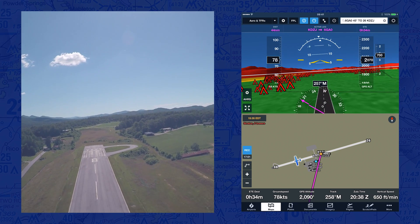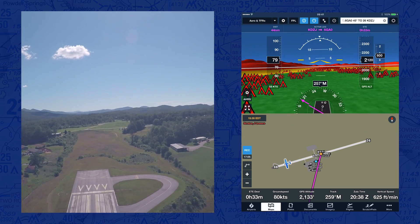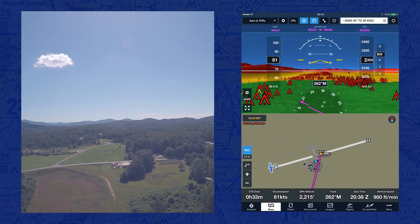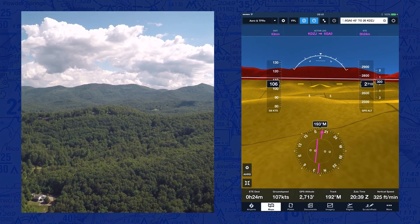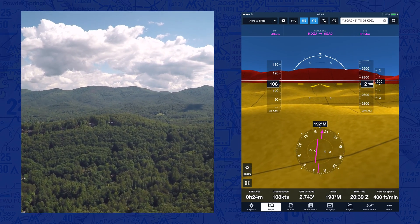Alright, the runway's falling way behind us. We're climbing out into the blue skies here at Blairsville. Altitude is up over 2,600 feet now, and we clearly have further to go to get clear of all this terrain.